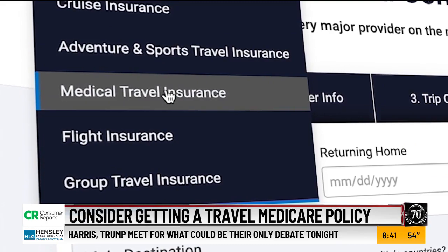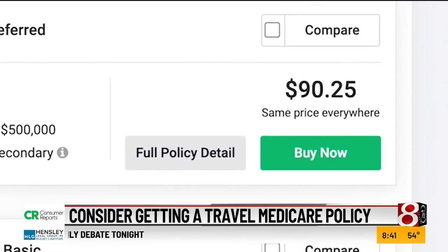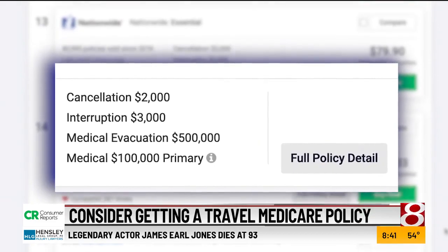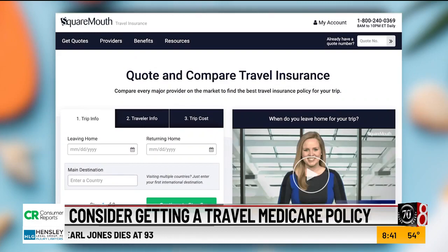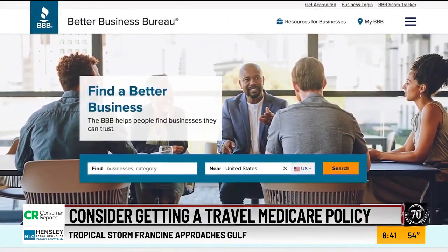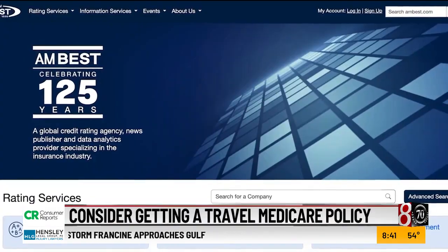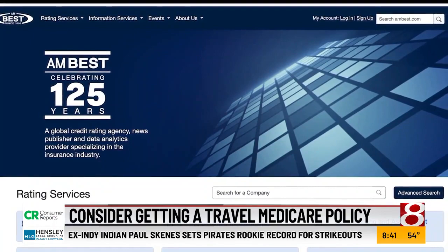To protect yourself, consider a travel medical insurance policy. These plans can cost less than $100 per trip depending on the provider and what's covered. Websites like InsureMyTrip and SquareMouth make it easy to compare different policies. Pick a provider with strong ratings with the Better Business Bureau and AMBest, a credit rating agency for insurance companies. Before buying, check the policy for exclusions, deductibles, and coverage limits, and verify that the policy covers your pre-existing conditions and prescriptions.